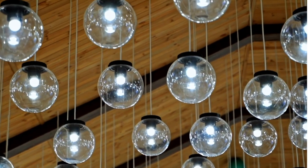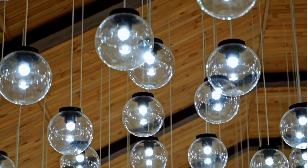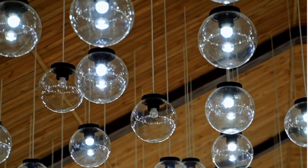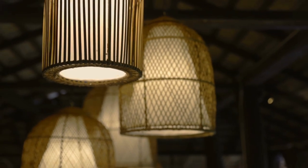When/Then Automation. Once we finish with your system installation, you can personalize your lights to turn on or off at certain times of the day. Adjust them with the seasons or have them automatically alternate while you're out of town. You can also set up specifications like when the door locks, your entry light will automatically turn on.